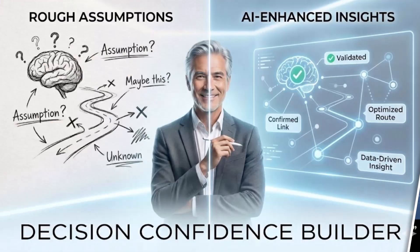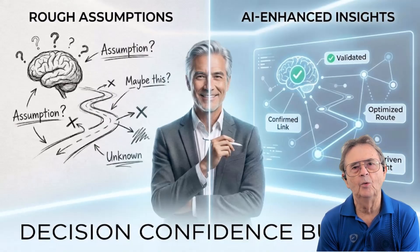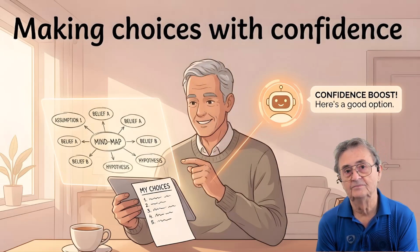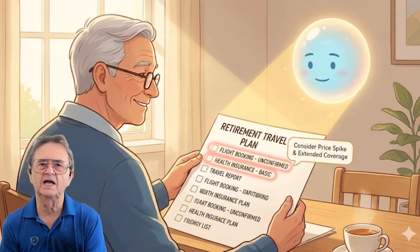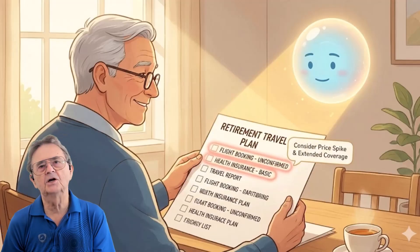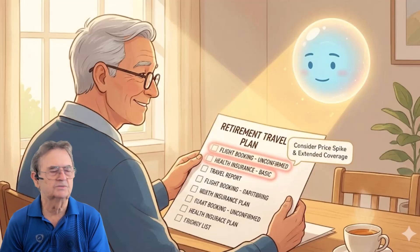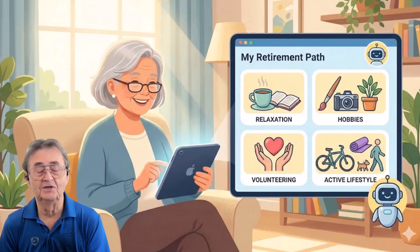Let's tackle the Decision Confidence Builder, also known as the Red Team Thinking or Red Team Technique. In my nearly eight decades of living, I've learned that the best decisions happen when you've looked at them from every angle, especially the uncomfortable ones. That's where the Decision Confidence Builder shines. This technique transforms AI from a helpful assistant into a constructive challenger, uncovering weak spots, risks, and blind spots before they become problems. Let me show you how this works with something many of you still face: planning for retirement.